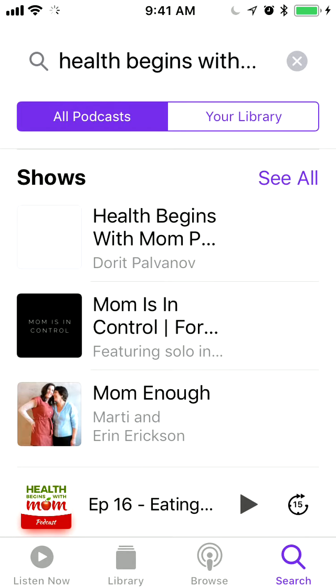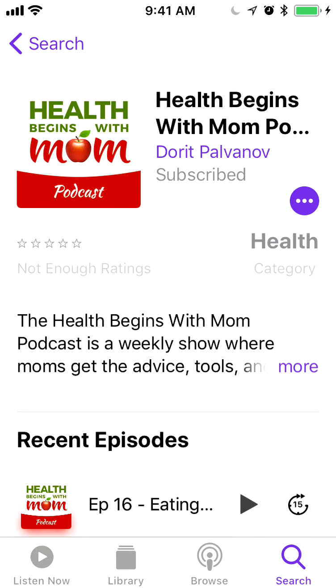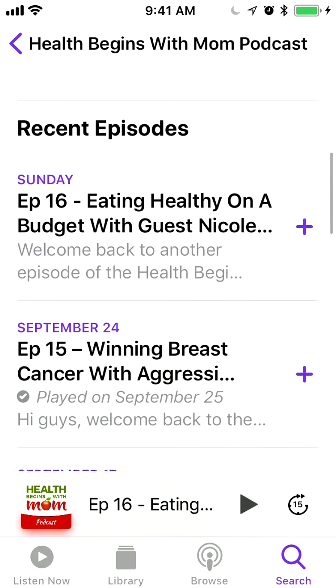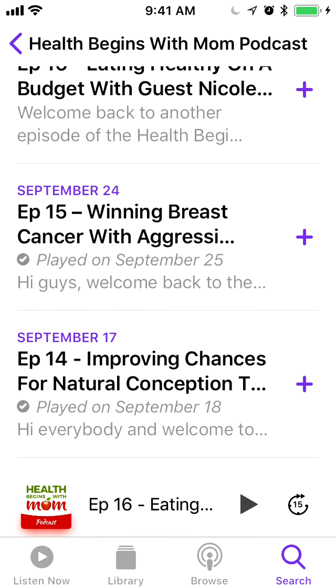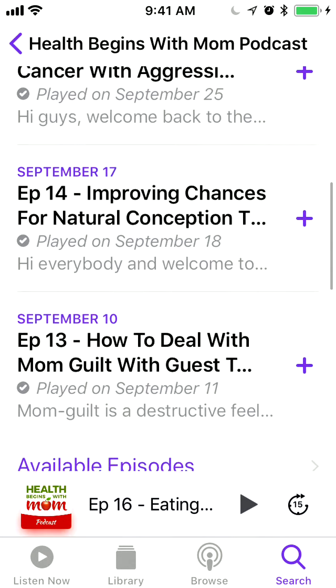So you're just going to click on it, and you will see where it says Show — it's going to be the first one. You're going to click on that, and then below you will see Recent Episodes. All the episodes I have released so far are going to be available for you.